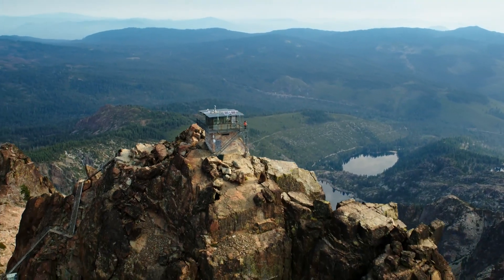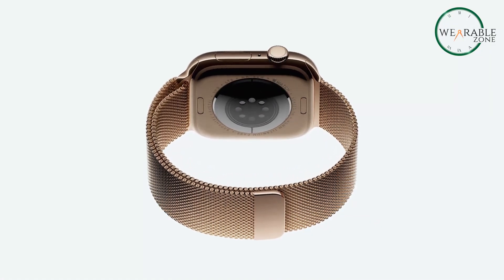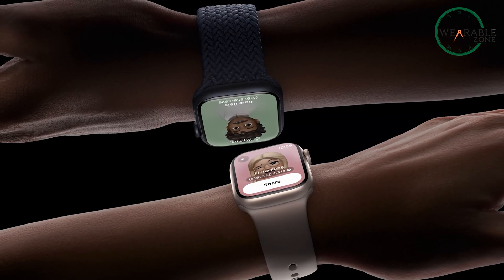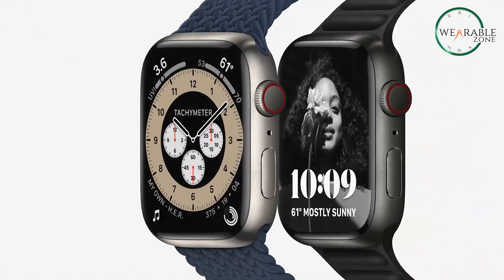This does, however, raise a question: will your old band still work? The leaks aren't super clear, but if Apple moves to a new band system, we might finally have to say goodbye to the connectors that have been around for a decade. We'll see if Apple decides to push the envelope or stick to what's familiar.